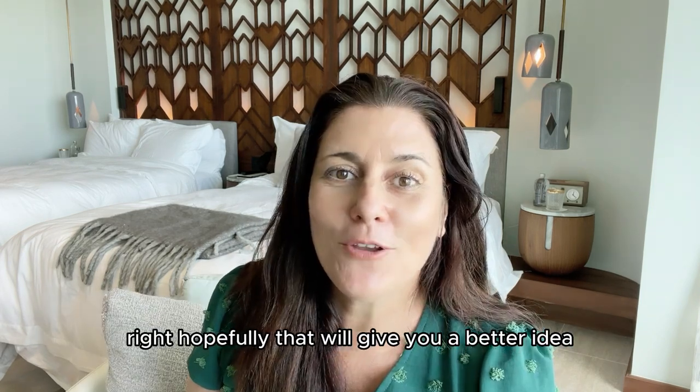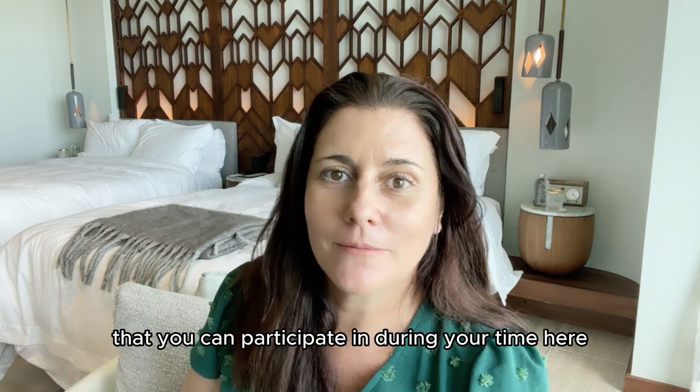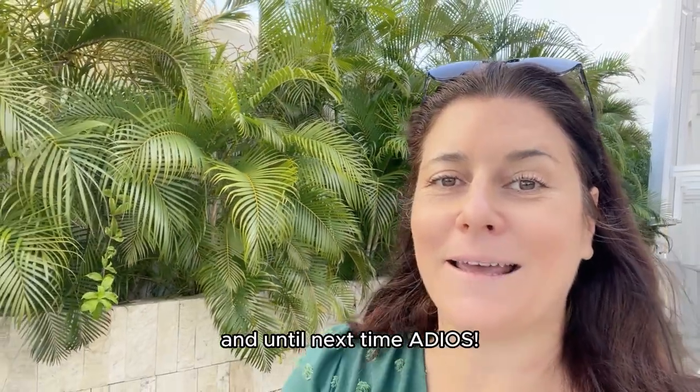Hopefully that gives you a better idea of the different food and drink spots here at the St. Regis Canay, and also the different rituals you can participate in during your stay. That's it for our tour of St. Regis Canay here in the Riviera Maya. If you have any questions, don't hesitate to ask in the comments below. And until next time, adios!